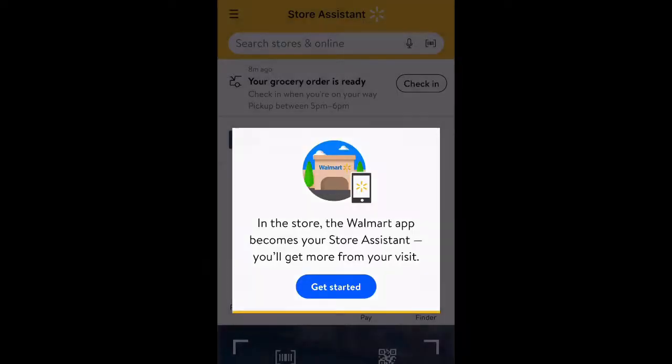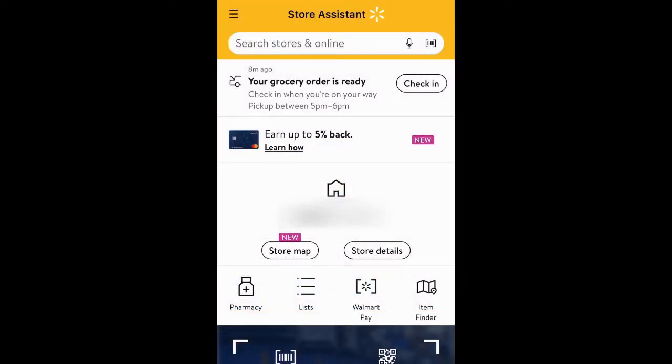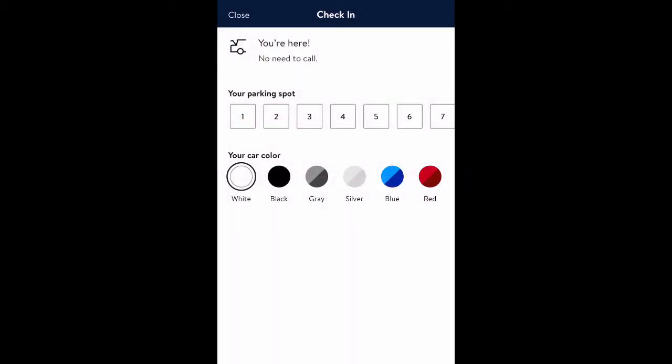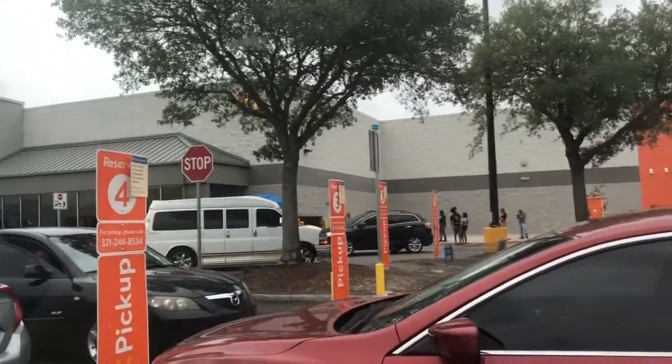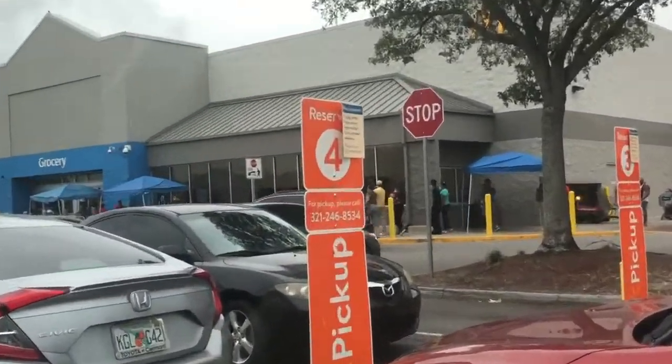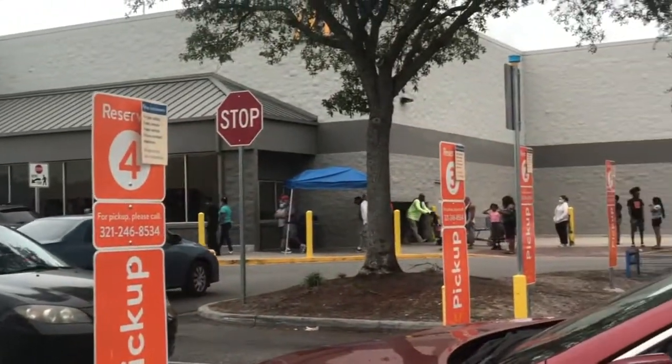Open up the Walmart app, choose grocery pickup, then fill in the information — what parking number you're in and your car color — and you're all set. Your groceries should come out in just a few minutes. As you can see, there was a little bit of a line outside the building but it was moving pretty quickly.